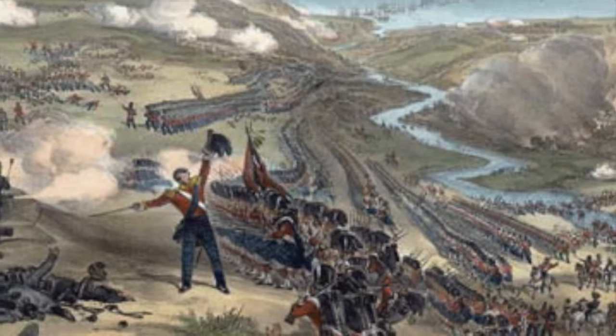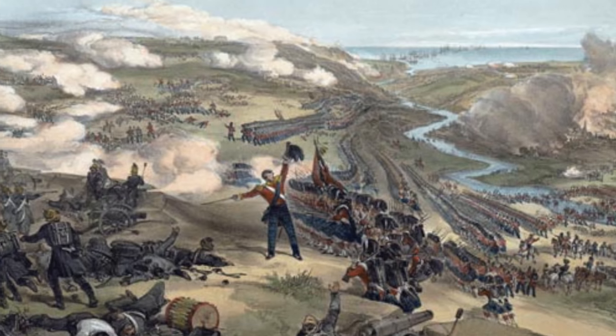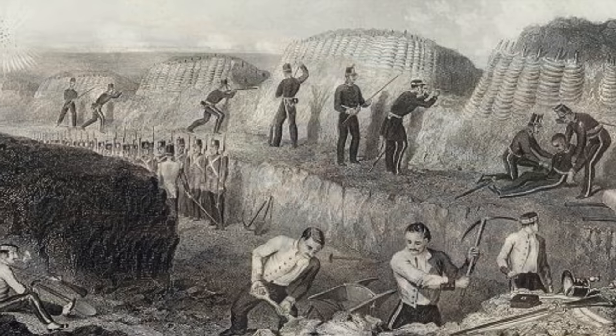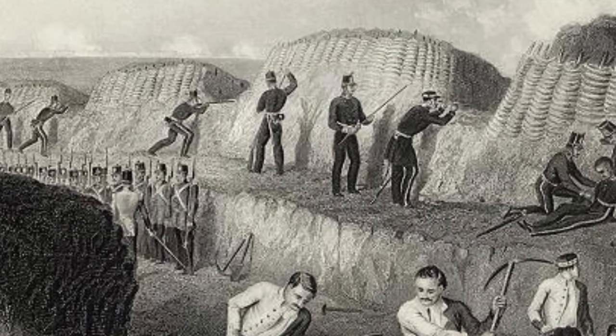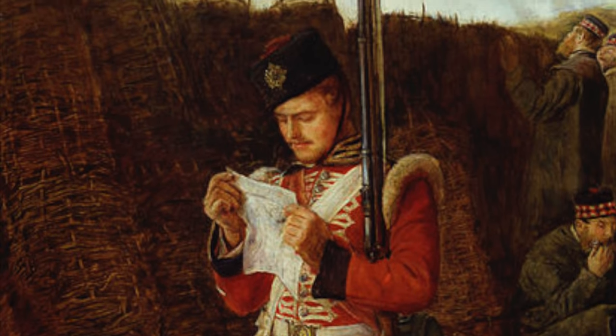Unlike the Battle of the Alma, where a formal, deliberate attack was mounted with nearly all the battalions in the army in line formation, Inkerman was a completely different case. In order to understand the context of the innumerable moves and commitment of forces, we must first understand the fabric of the routine functioning of the army while besieging Sevastopol.